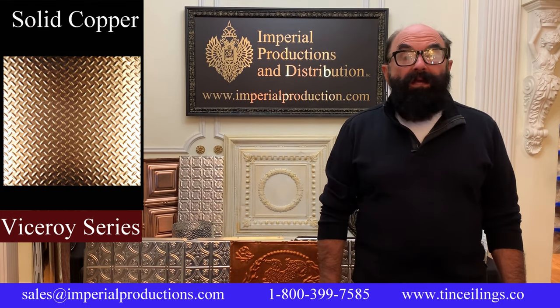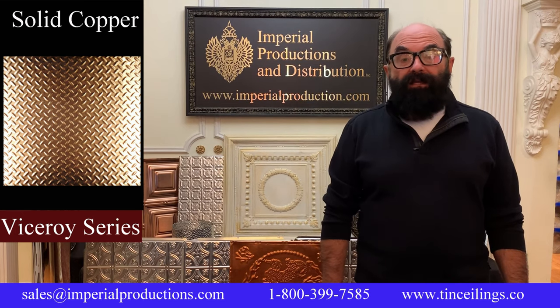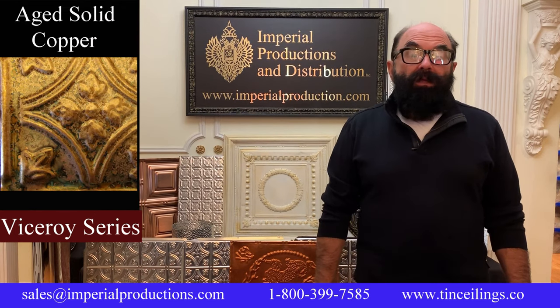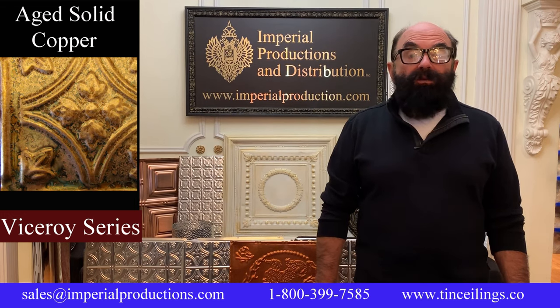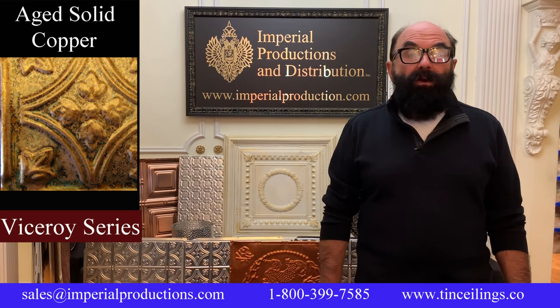Solid copper is the perfect solution for the upscale market and commercial settings. Left untreated, it will age brown, then eventually go green. For those that want aged solid copper, it's available in a patina pre-finish. Each panel of copper weighs 1.76 pounds or 800 grams.